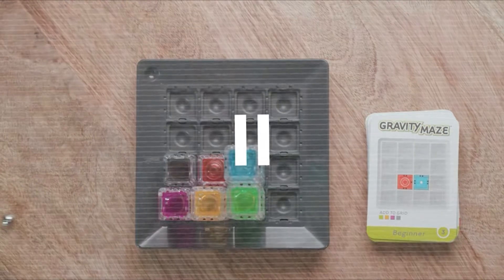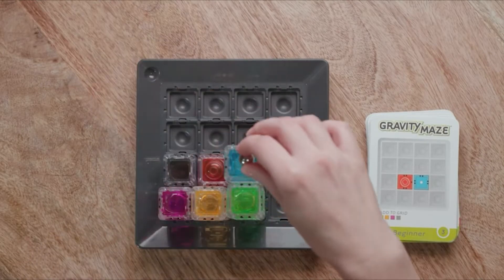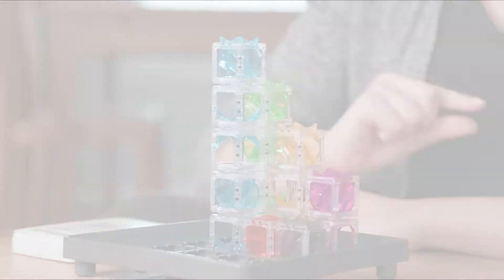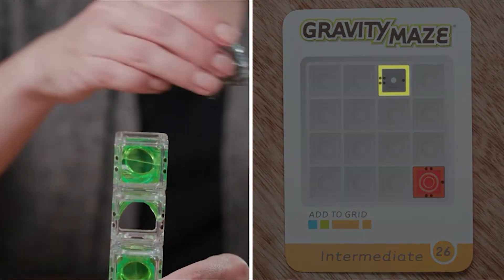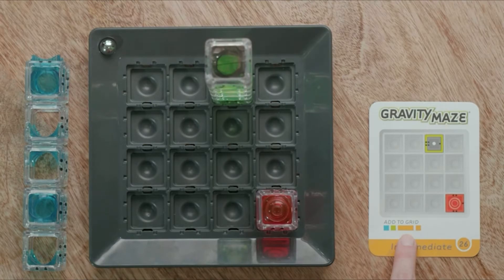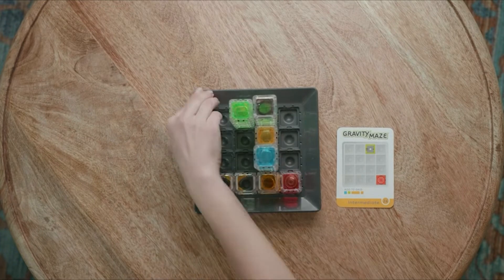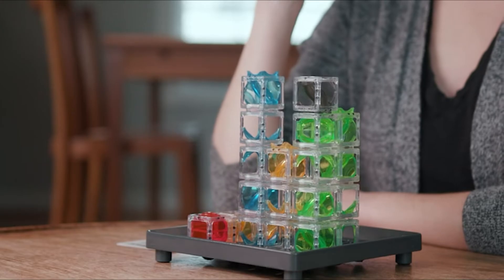When you're ready, drop your marble at the starting position indicated on your challenge card with a white dot. If the marble doesn't reach the target, retrace your steps and figure out what went wrong. If the marble ends in the target tower, you win. For more advanced challenges, you can stack towers — the outer color on your card goes on the bottom, the inner color on top. Align the black dots as shown. If you see a long rectangle on the card, use that tower on its side. If you get stuck, check the back of the card for the solution — sometimes there's more than one way to solve a challenge.